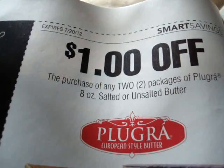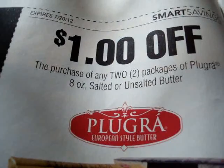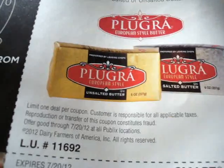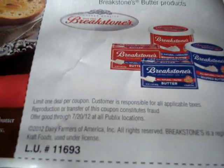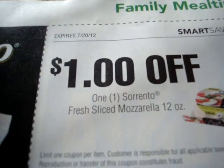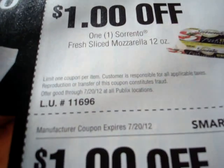Next one is a store coupon: purchase any two packages of Plugra 8 ounce salt or unsalted butter — save $1 when you buy two. Next: save $1 on any two Brickstone's butter products — store coupon. Again, store coupons can be stacked with manufacturer coupons. Next: save $1 on any Sorrento Fresh Slice Mozzarella, 12 ounce — store coupon.